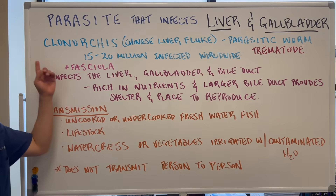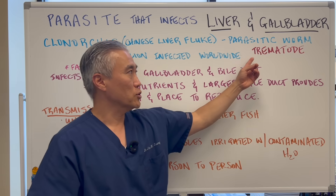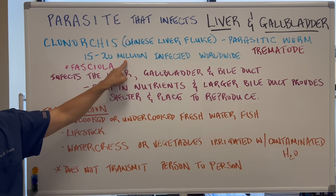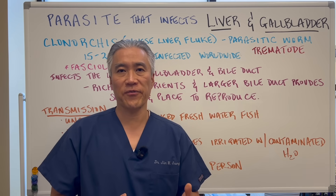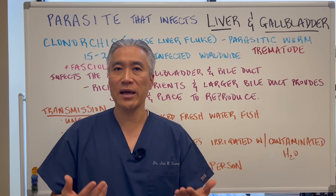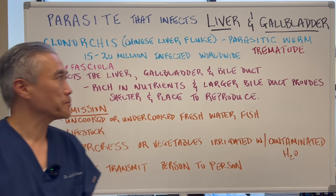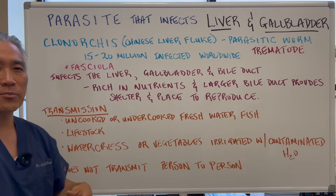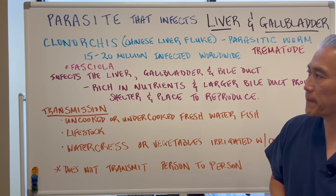Clonorchis is a Chinese liver fluke — it's a parasitic worm, a trematode that looks like a flatworm. It affects 15 to 20 million people worldwide, obviously more in Asia where freshwater fish may be eaten raw or undercooked. It's a little less prevalent in the United States but still exists here. There's another form called Fasciola, and there may be three or four different varieties of fluke that can infect your liver and gallbladder.